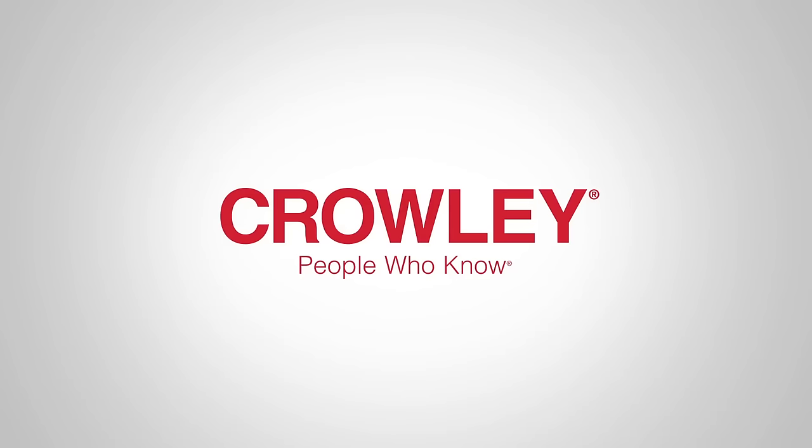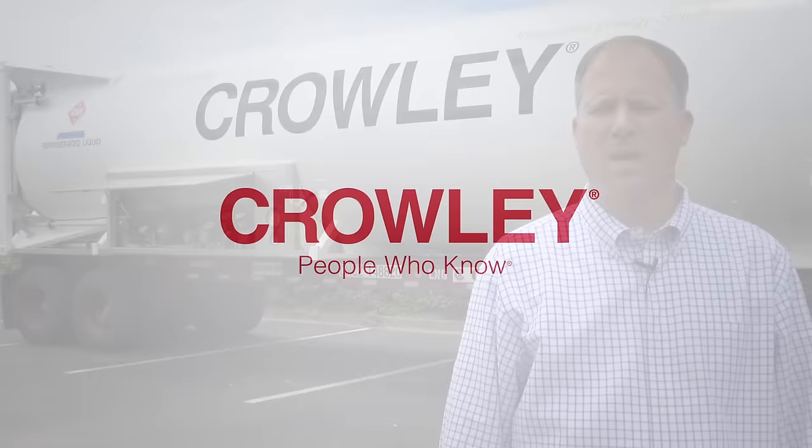I'm Kevin Franz, the LNG engineer for Crowley Maritime. Behind me, I have an LNG ISO tank — it's one of the containers we use to transfer LNG into the Caribbean.